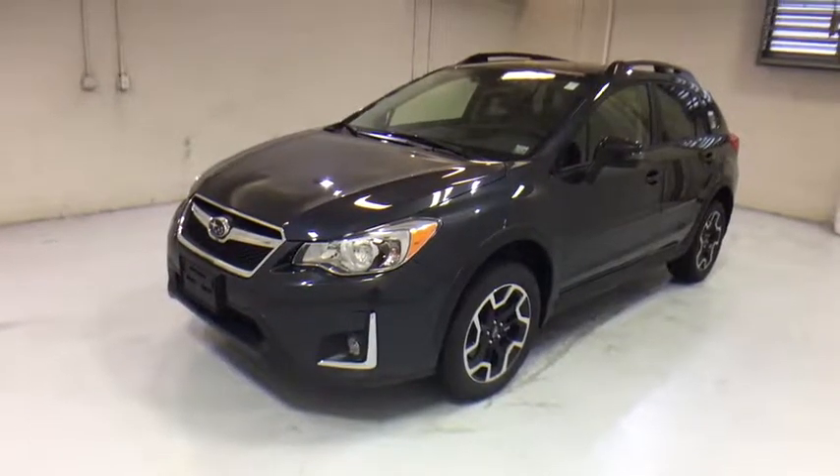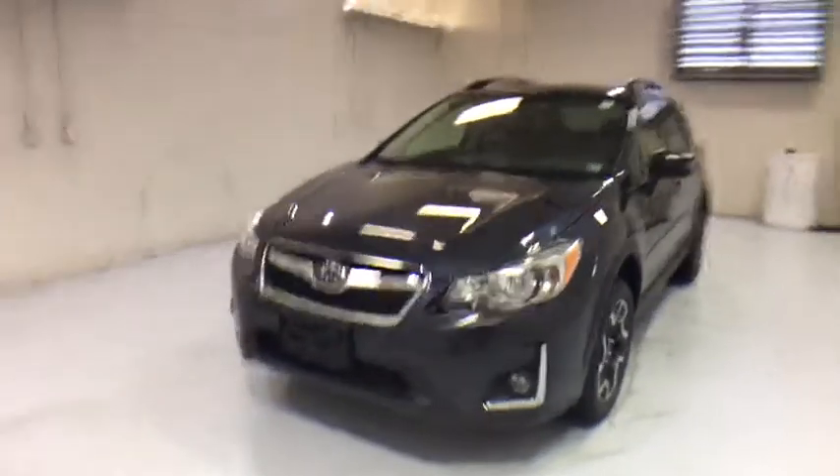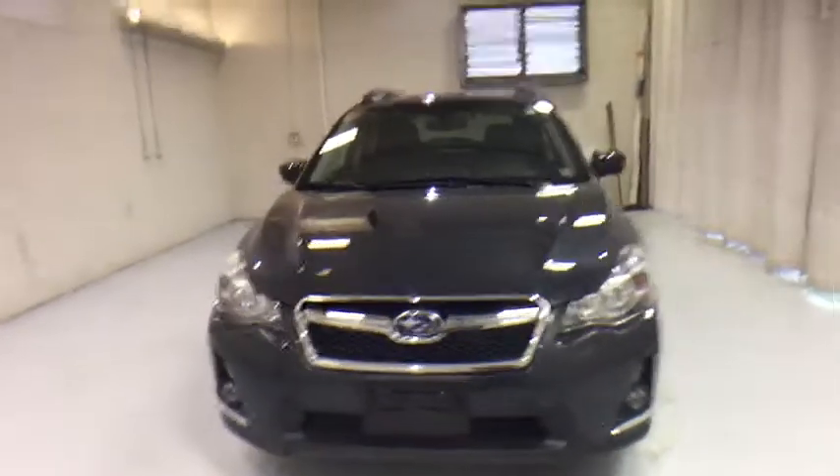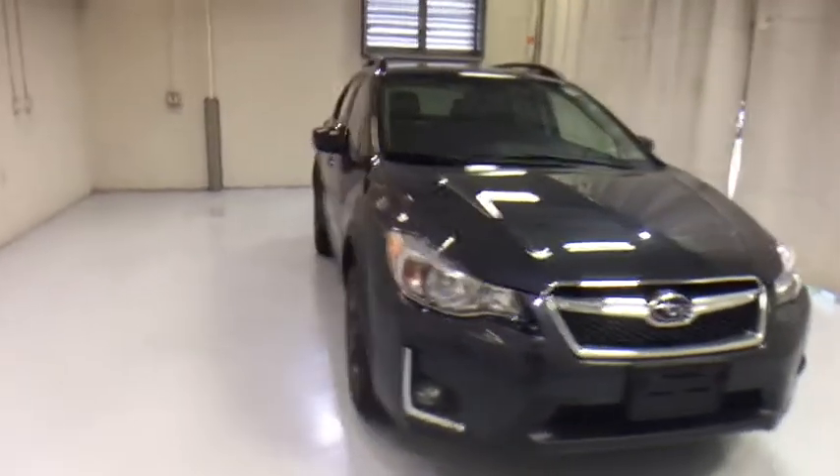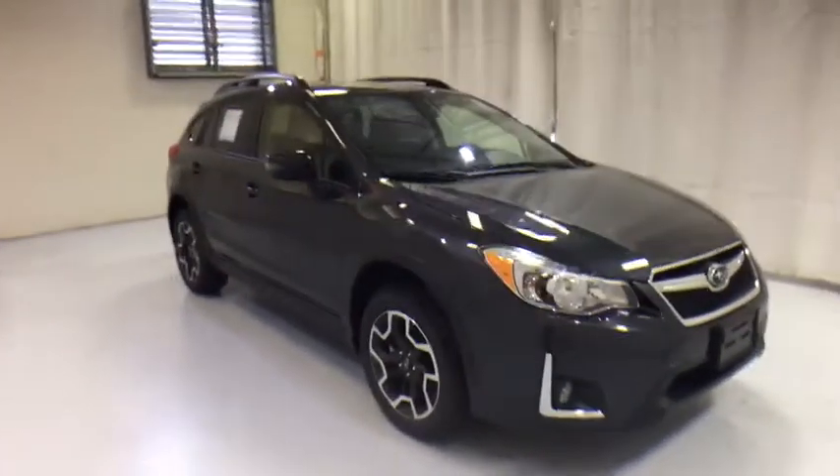The 2017 Subaru XV Crosstrek. This all-new four-door crossover by Subaru fills that spot for a vehicle with true outdoor capabilities which is comfortably at home driving to soccer practice too.